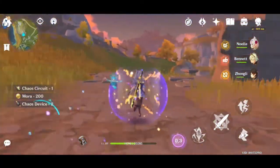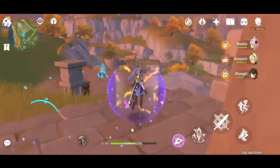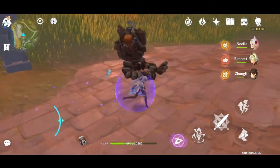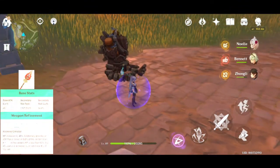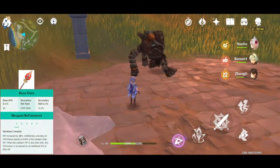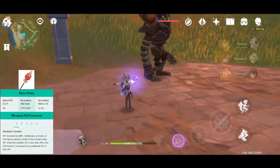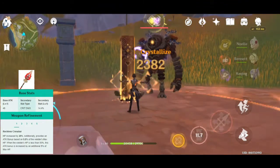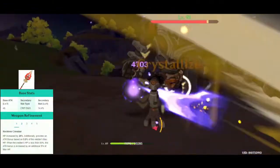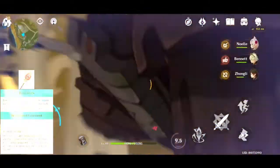Okay, that's it for the artifact. Now we are going to the weapons. The best weapon for Zhongli support is the Staff of Houma, which adds to Zhongli's HP and also has a high base attack. It also adds more attack, and the secondary stat of critical damage is a good bonus for Zhongli.